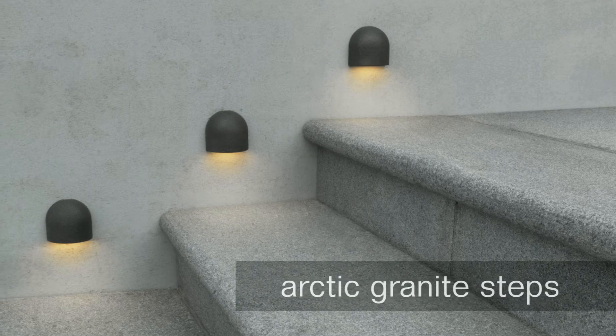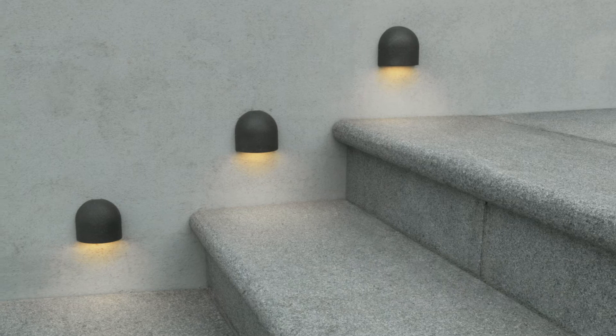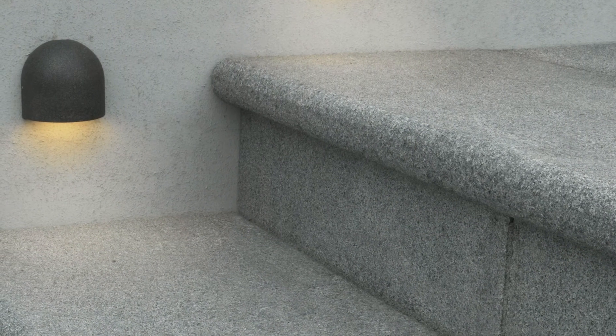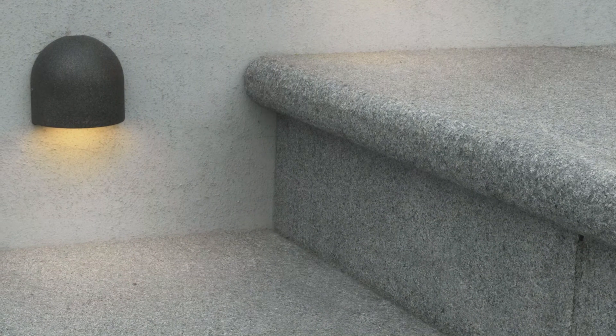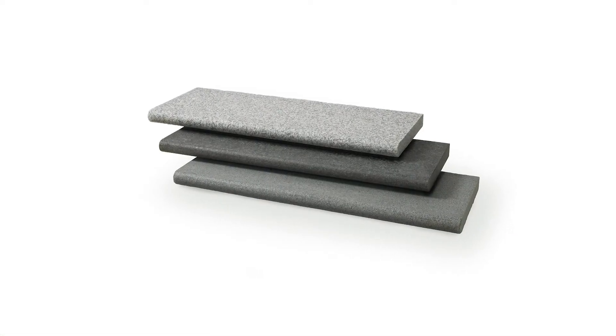Arctic Granite Steps perfectly complement the Arctic Granite paving range. Generously proportioned, they are cut from solid granite and have an exquisite flamed finish and a bullnose profile to their front edge. They are available in all three Arctic Granite colours.